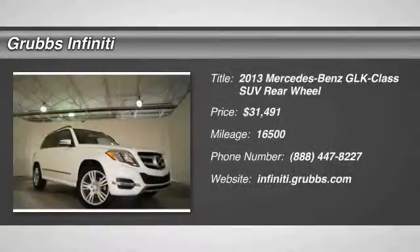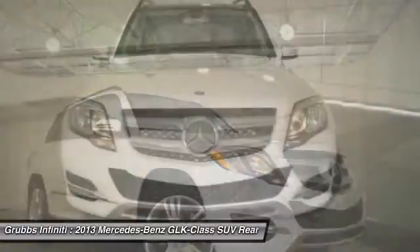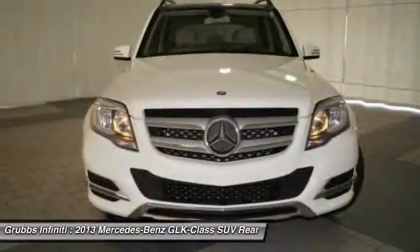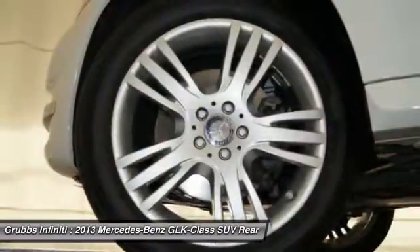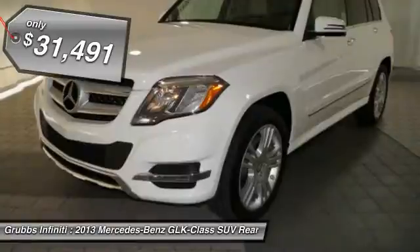The 2013 GLK Class. Based on the C-Class, the GLK joins the small upscale SUV class. Its smooth 268 horsepower 3.5 liter V6 delivers quick acceleration and is priced below $35,000.